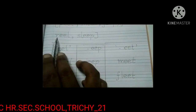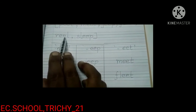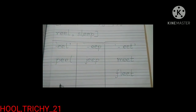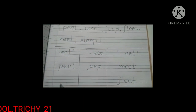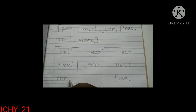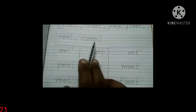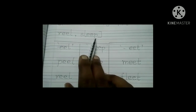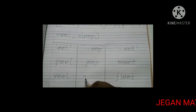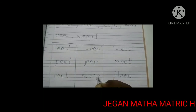See here — R-E-E-L, reel. Reel is ending with EEL sound, so we select the word reel and write it in the EEL family. See the last word — sleep. This word is ending with EEP sound, so we select the word and write sleep here: S-L-E-E-P, sleep.